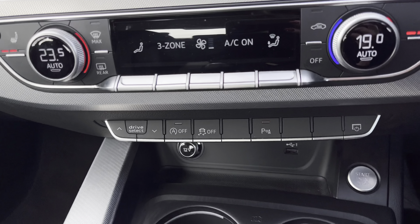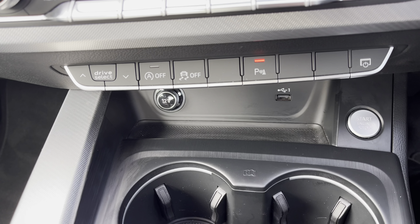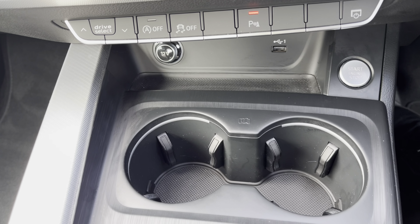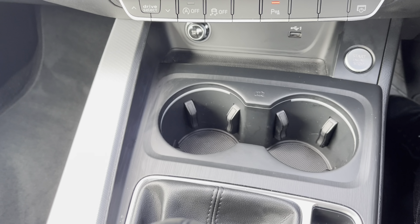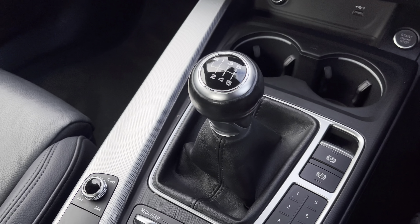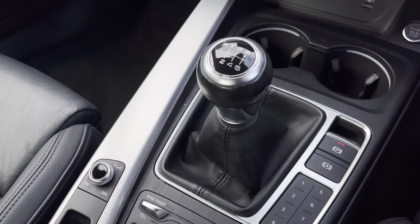Stay powered up with the 12 volt USB charging point, two cupholders for those morning coffees, finished off with the sleek manual gearbox and electric parking brake adding a modern flare to the car's profile, and the MMI multimedia display control pad.